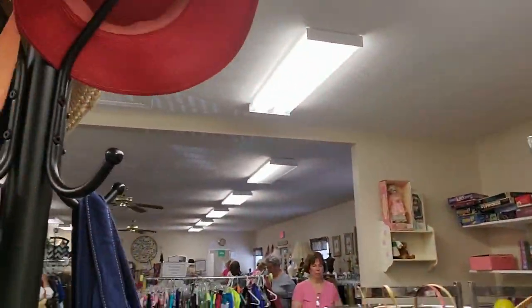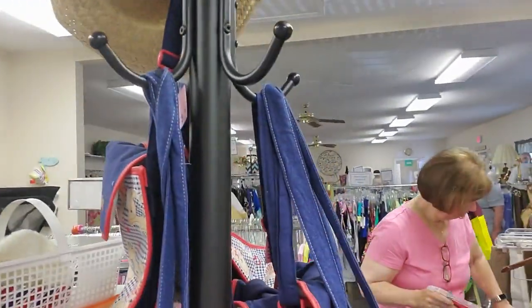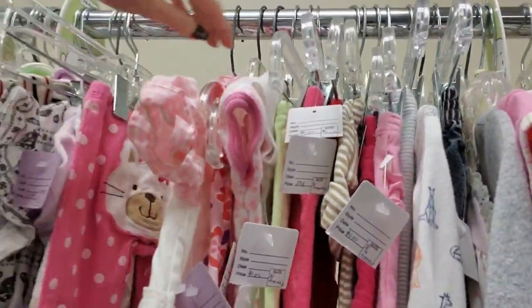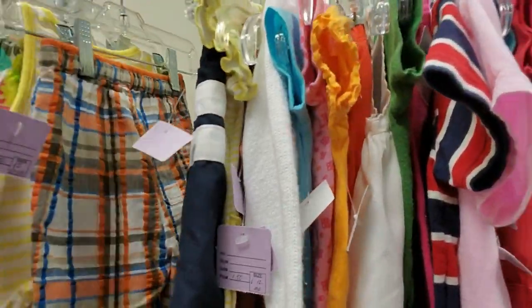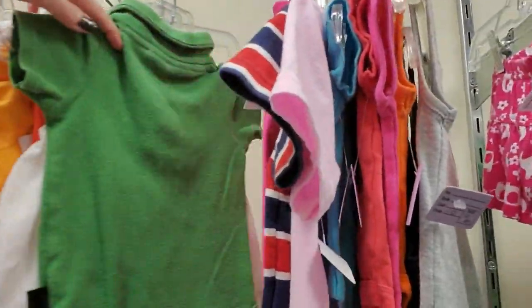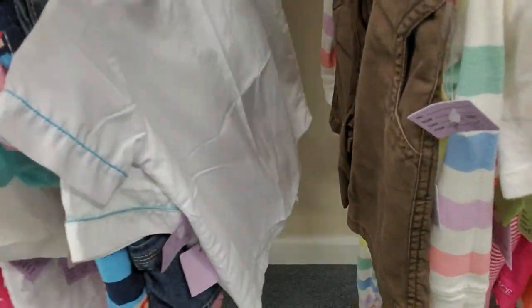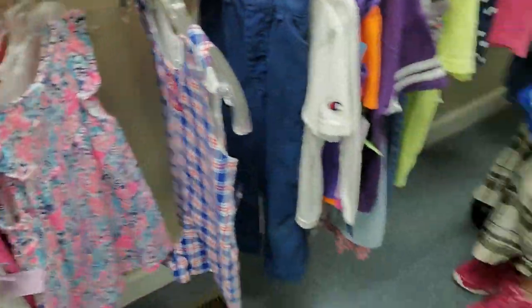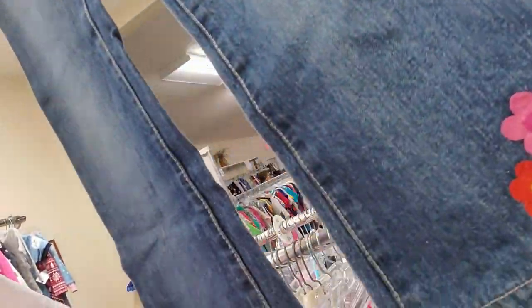Oh, look at this little hat — that's so cute. It's a child size. That's sweet. These are cute pants — they have little flowers down at the bottom.